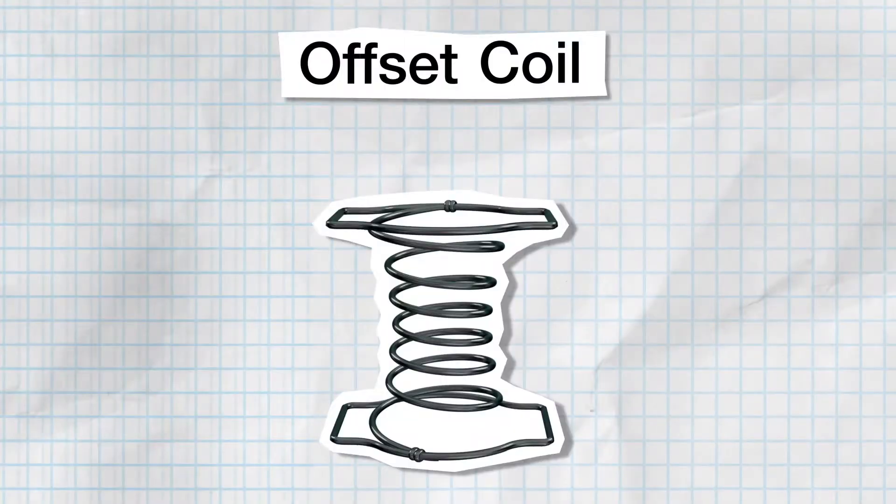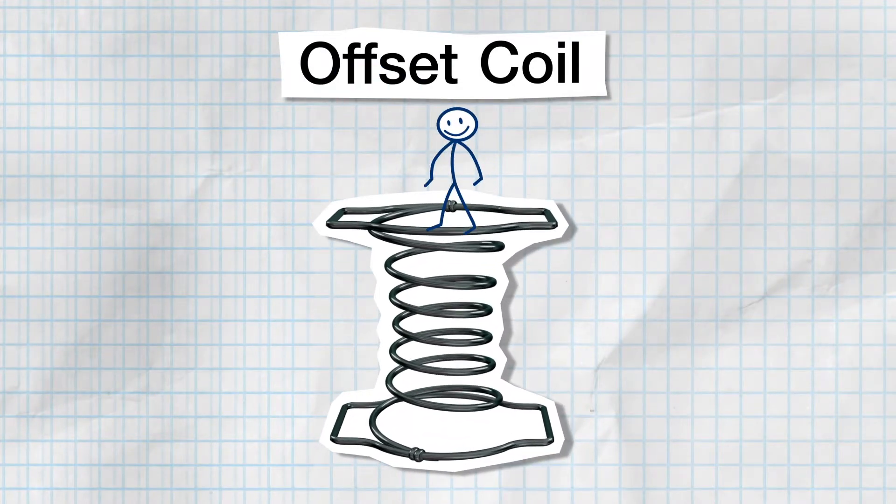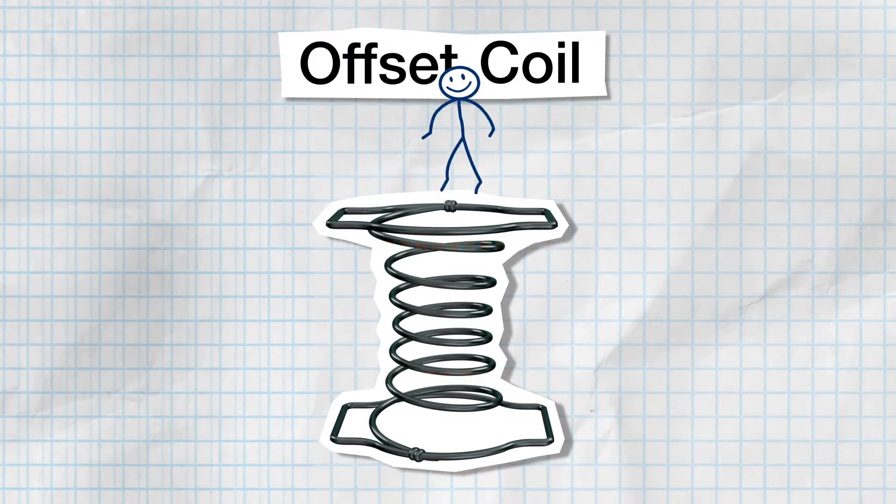The Offset Coil. This spring also features an hourglass shape, and is usually found in open-coil innerspring mattress assemblies. Its ends are squared off, allowing for tighter rows.